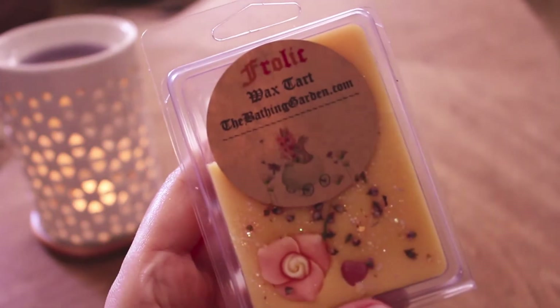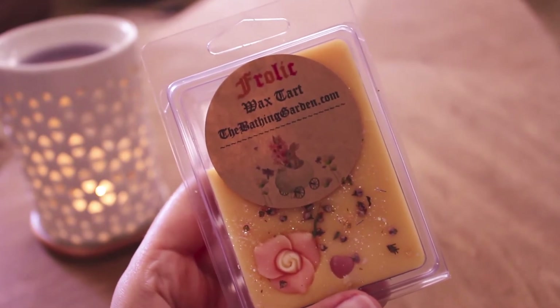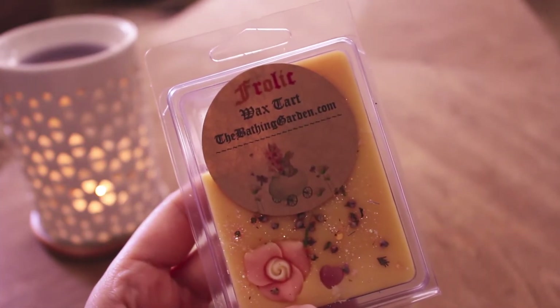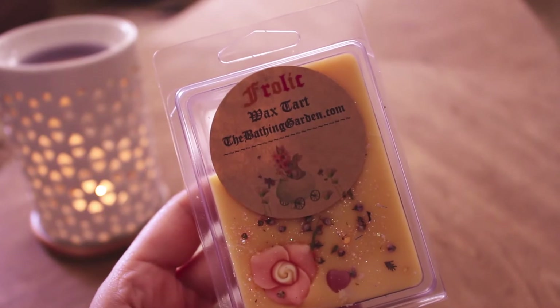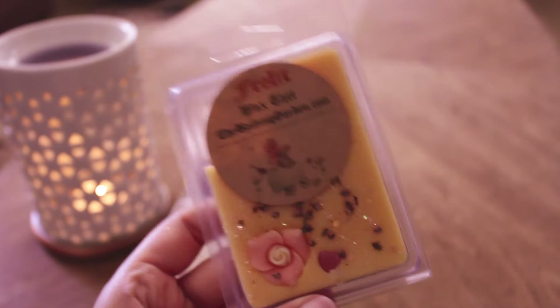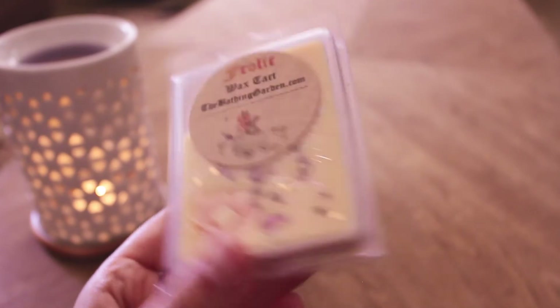Then I have Frolic from the Bathing Garden. I forget what the notes are — to me it smells like patchouli and orange, maybe. Kind of patchouli and orange, a little soapy, a little floral. It was like a 5 out of 10, so not super strong. I'm going to try it in my Scentsy cord warmer to get a better feel for what this actually smells like, because I just didn't get that in my tea light warmer. It doesn't feel like a repurchase right now.